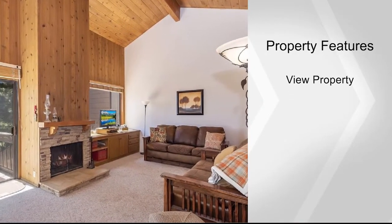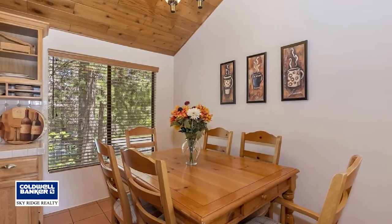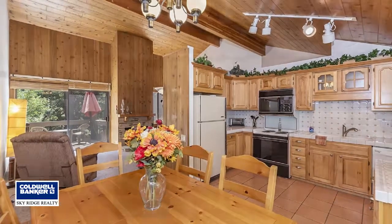This home comes furnished and turnkey and is move-in ready. There's even a large build-up area great for storage. The condo has lake access and is perfect for full-time or part-time living. Call Michelle today and make this home yours.